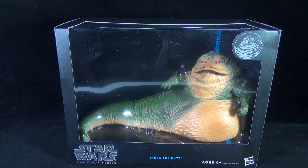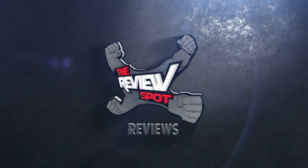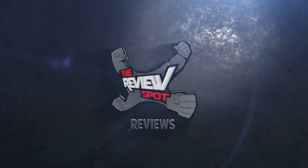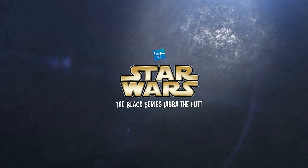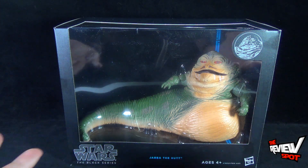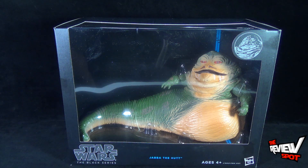Today's Toy Spot, we are having a look at the Hasbro Star Wars The Black Series Jabba the Hutt. Unfortunately, Spot couldn't find this in retail, but I picked this up from the folks over at Toots Toys. I'm going to provide the link down below if you guys have had some trouble picking up Jabba the Hutt for yourselves — definitely head over to Toots Toys and you can pick this piece up for yourself.